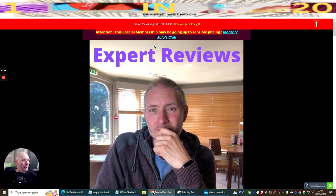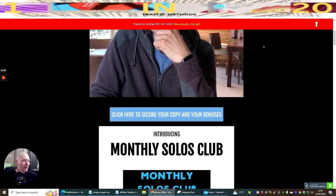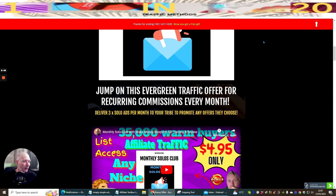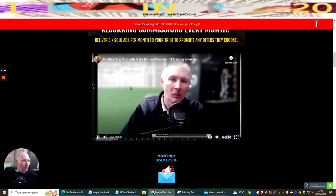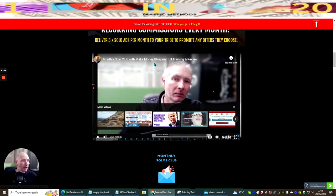If people don't convert on the page, they might click the free gift option, which is just an extra way of capturing their email. Scrolling through, there's a full tutorial video here — a Make Money Blueprint full training review for Monthly Solo Club.